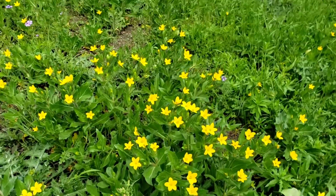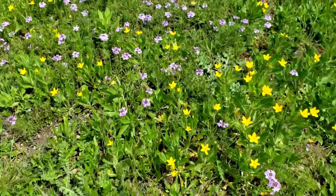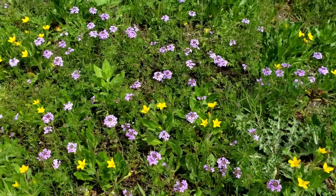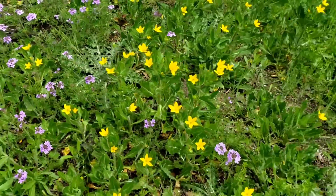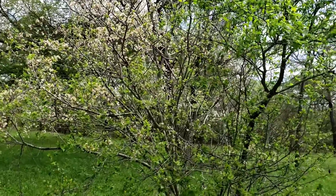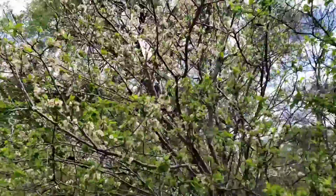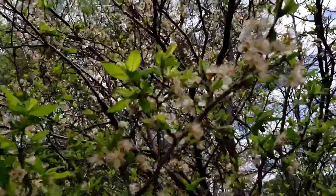Here are some more flowers. These are different than the other ones we saw earlier. Really, really pretty. Here's a pretty cool tree — it has like feathery kind of flowers.